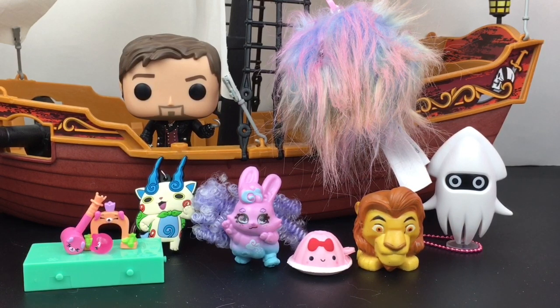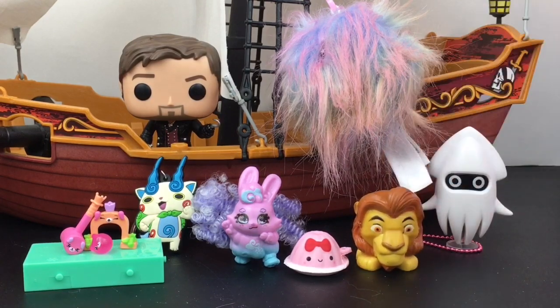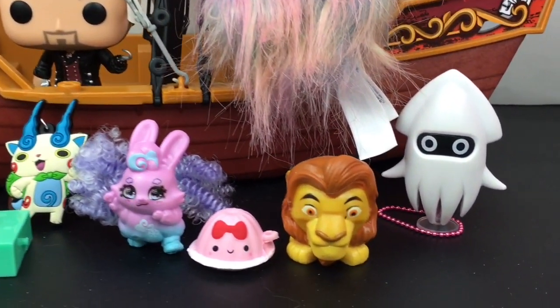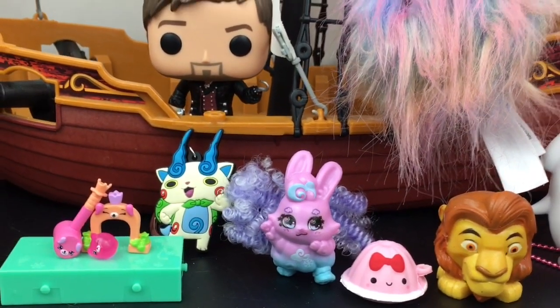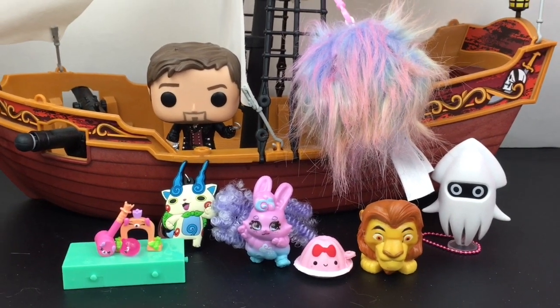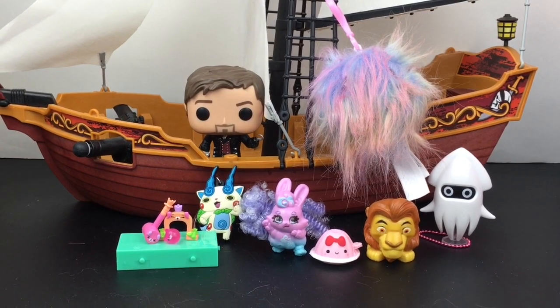Here's another look at our fun toy surprises we opened today, and now it's time to choose a favorite. As much as I like the Happy Places croquet little game set, I gotta choose Mufasa — he is super cool and they did a really good job on that Lion King series. That'll do it for this video! If you liked it please give it a thumbs up, feel free to subscribe, and check out my blind bag ship playlist. Thanks so much for watching — hope to see you next time, bye!